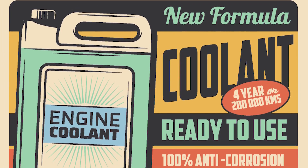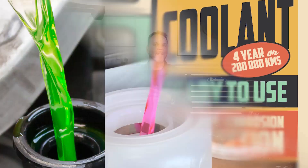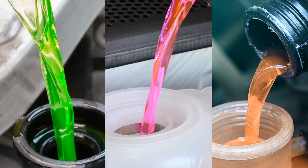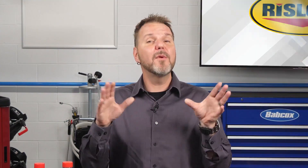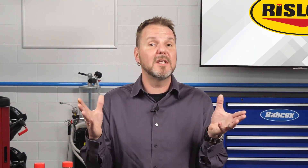Coolant has become a much more complicated category than it was in the good old days when all coolant was green. Today we have a veritable rainbow of colors distinguishing the various types of coolant on the market, and we have formulations that are specific to certain brands, like Dexcool for GM vehicles.